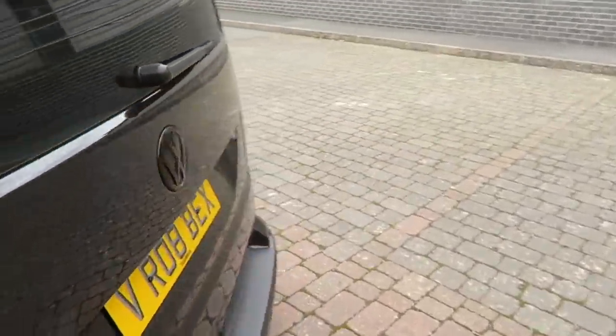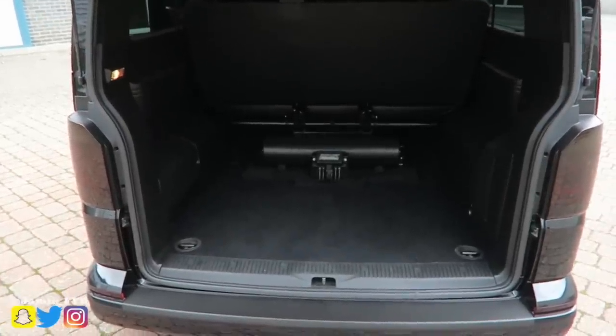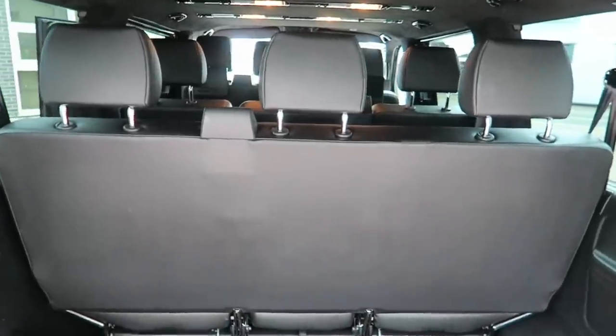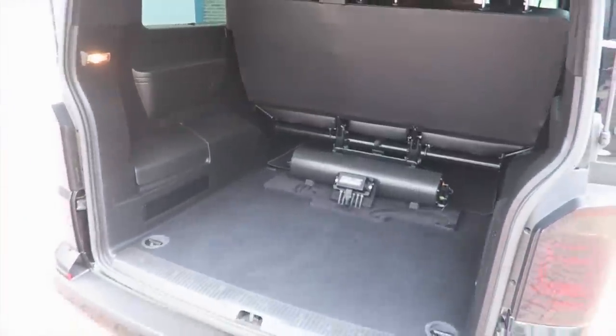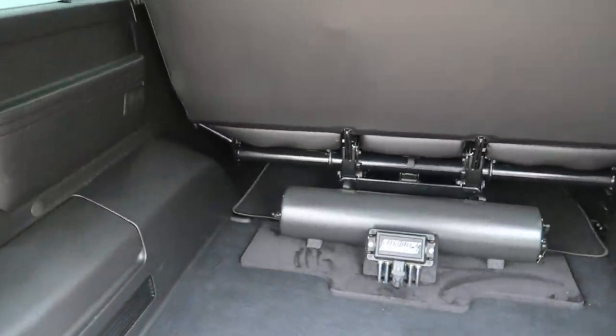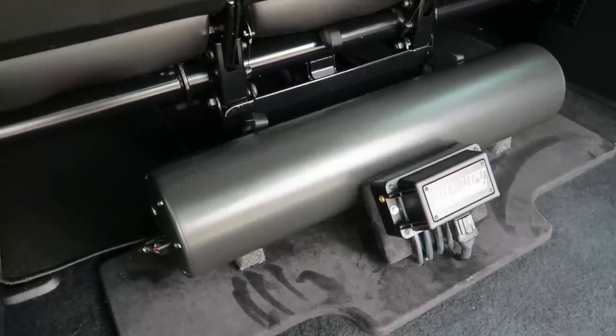Around the back, it's a huge boot — even with the nine seats in this thing there is still a massive boot for everyone to put their luggage in. Anything you could ever want you could get in this thing.